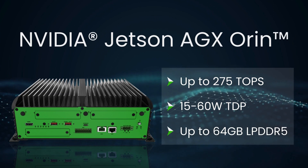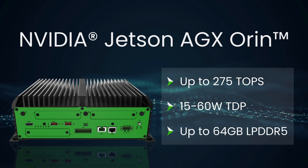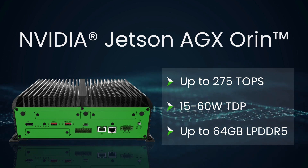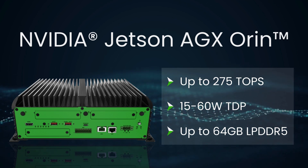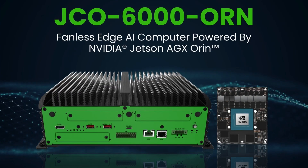The JCO 6000 series delivers exceptional AI performance of up to 275 TOPS with a power efficiency of 15 to 60 watt TDP, as well as support for up to 64 gigabyte LPDDR5 RAM. Now let's dive into the key features of our JCO 6000 Orin series.